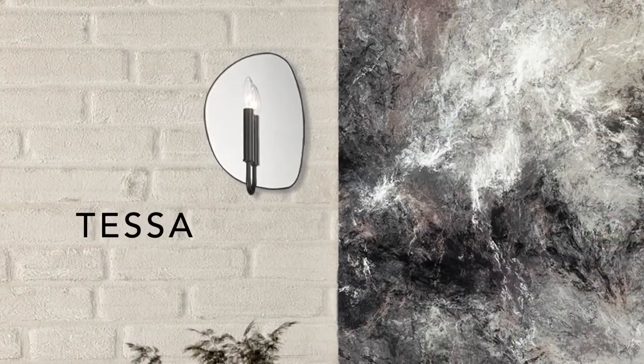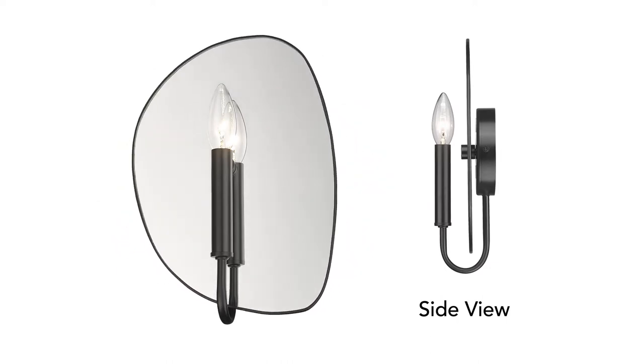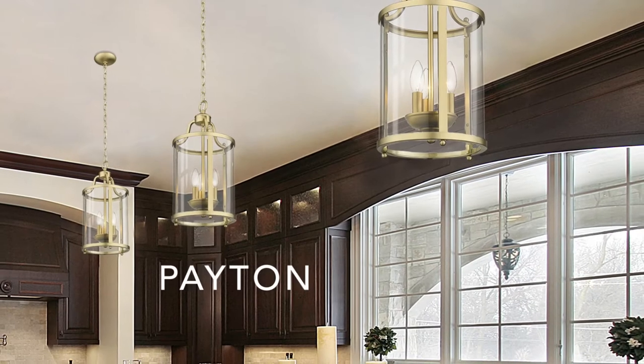Tess's mirrored backplate bounces light around the room. Rotate the mirror so the straight edge is on the left or right. An instant classic.